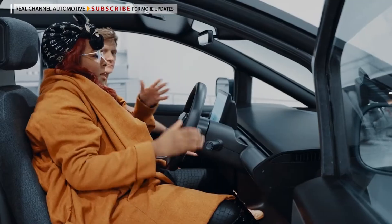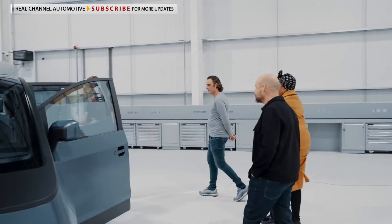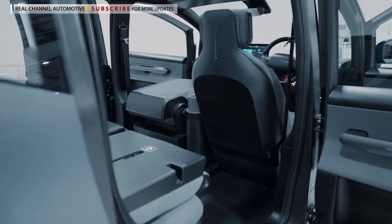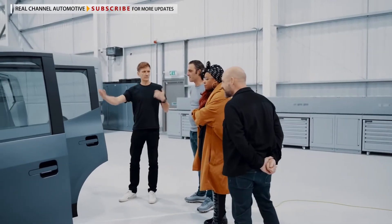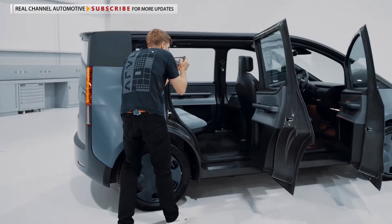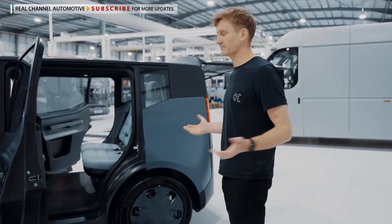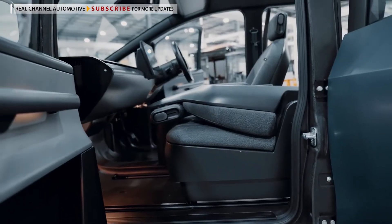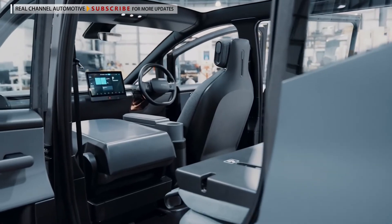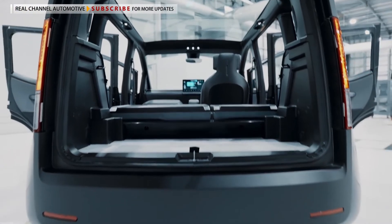It feels like I'm outdoors. The overall footprint of the whole car is the same as a Volkswagen Golf, but one of the big design features is that the back of the car is massive. The passenger legroom in the back is actually greater than a Rolls-Royce. The front passenger seat can fold down and be moved as far forward as possible under the dashboard, creating an incredible sensation of space in the back row.